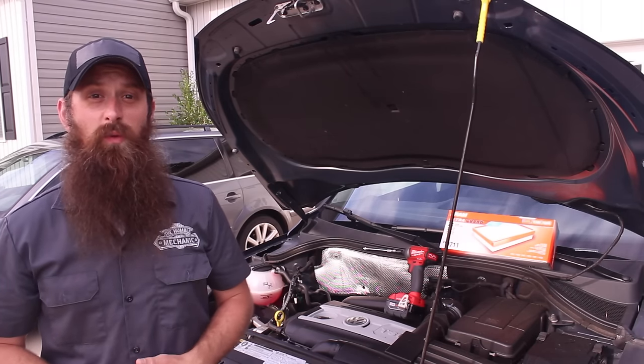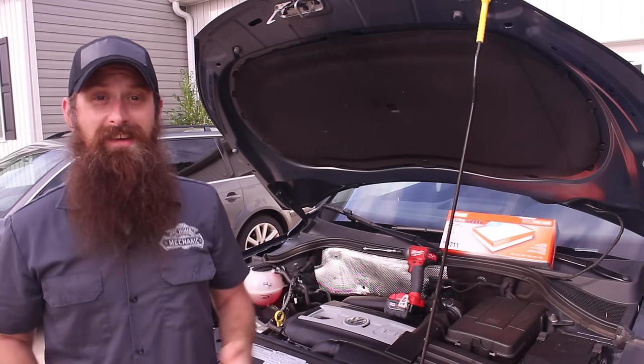Hey everybody, Charles for HumbleMechanic.com, and today we're talking about the importance of checking and replacing your engine air filter.